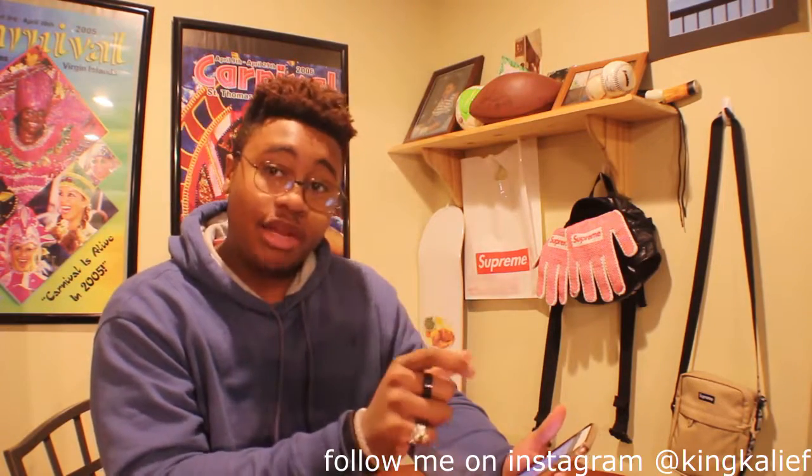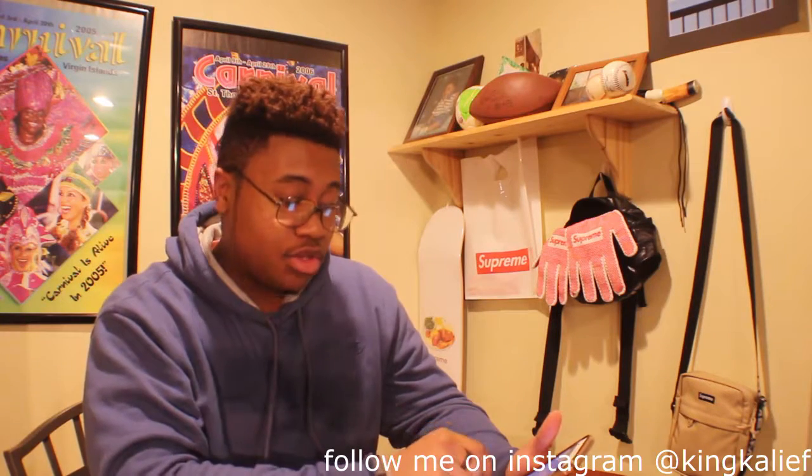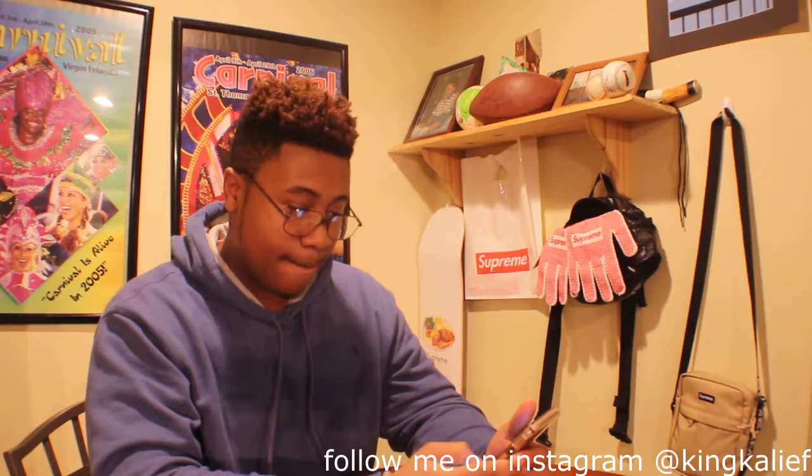Like I was saying before I was rudely interrupted, we got all the little club logos in the NBA surrounding around the Air Force mid. And then on top we got a strap that says Supreme. Over on the toe you can see a red little box logo. On the tongue there's also a Supreme logo. We got all the team logos surrounding it. That's basically it.